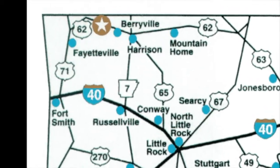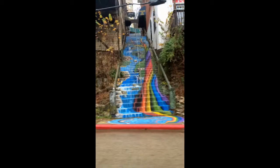Eureka Springs is a beautiful town in North Arkansas that is rich in art and unique buildings that make it one of a kind. In the middle of town, right off of Main Street, sits a vivid work of art that completely transforms the area around it.